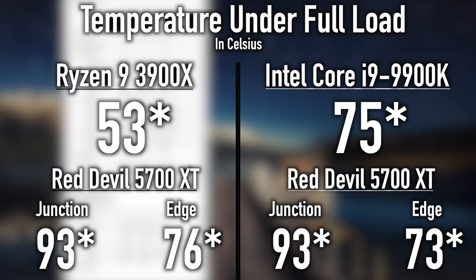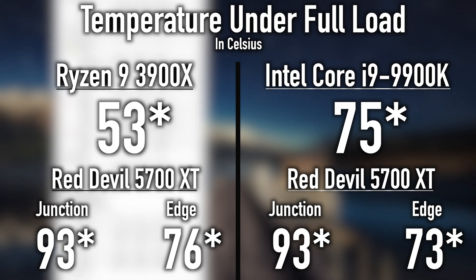One thing I want to talk about right off the bat is you can see that the AMD CPU is running at 53°C and the Intel is running at 75°C. The cooler we used on the AMD CPU is actually a much better cooler — it's a Corsair aftermarket one. The Intel system used the liquid cooler that was built into the case. I think if I reversed things around we might see some differences in those temperature numbers.